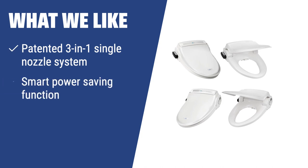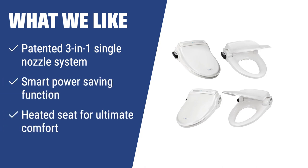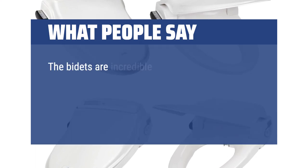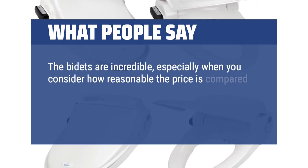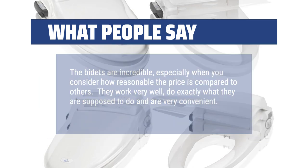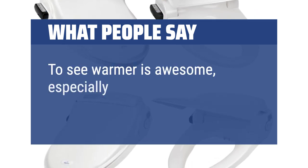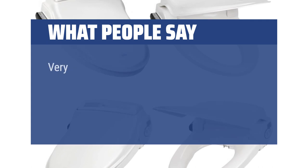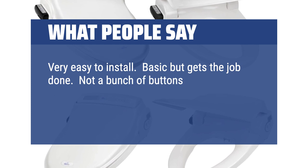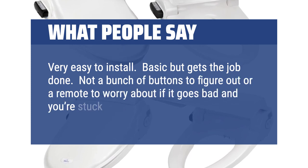If you are looking for maximum hygiene and gentle wash with customizable settings, you should consider this. The BioBidet Supreme BB-1000 is perfect for those who want a high-quality bidet toilet seat with smart power-saving and ultimate comfort features. The bidets are incredible, especially when you consider how reasonable the price is compared to others. They work very well, do exactly what they are supposed to do and are very convenient. The seat warmer is awesome, especially in the colder months. Very easy to install — basic but gets the job done. Not a bunch of buttons to figure out or a remote to worry about if it goes bad and you're stuck with a useless bidet.